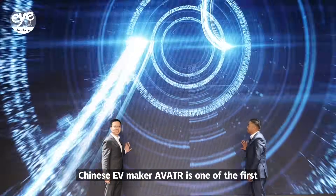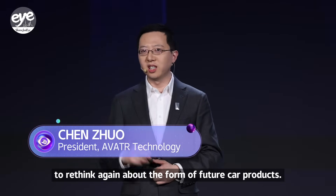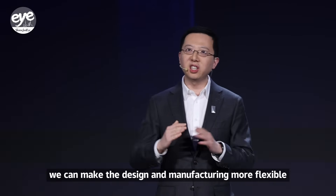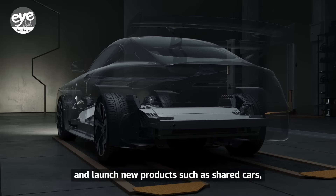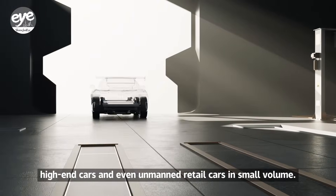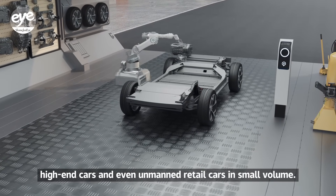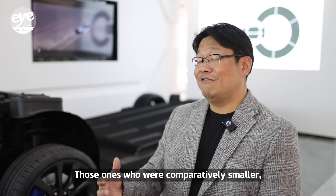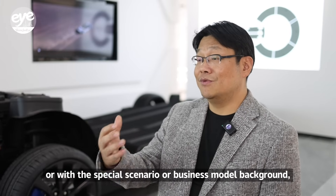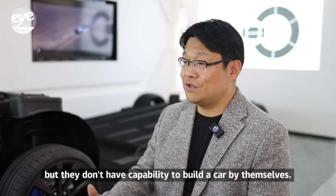Chinese EV maker Avatar is one of the first to have ordered a skateboard chassis. CATL is targeting smaller EV startups — those who came with an internet background or a special scenario or business model background like this very much. A lot of them have a good idea of their business model design, but they don't have the capability to build a car by themselves.